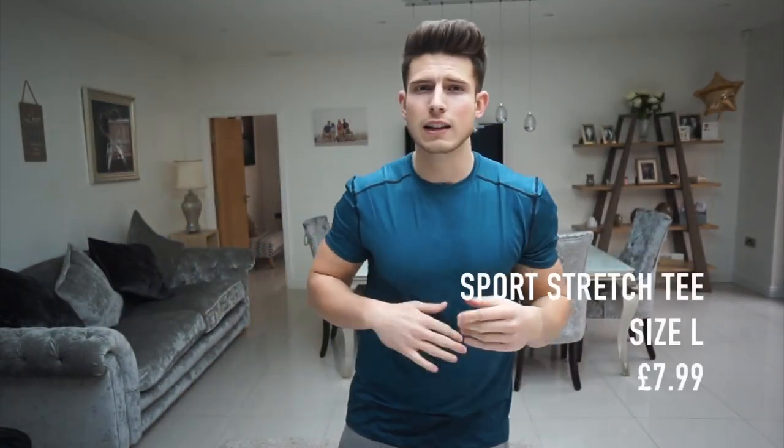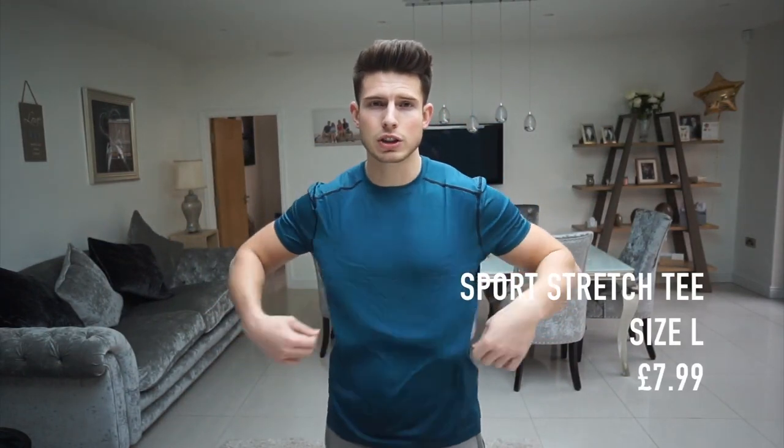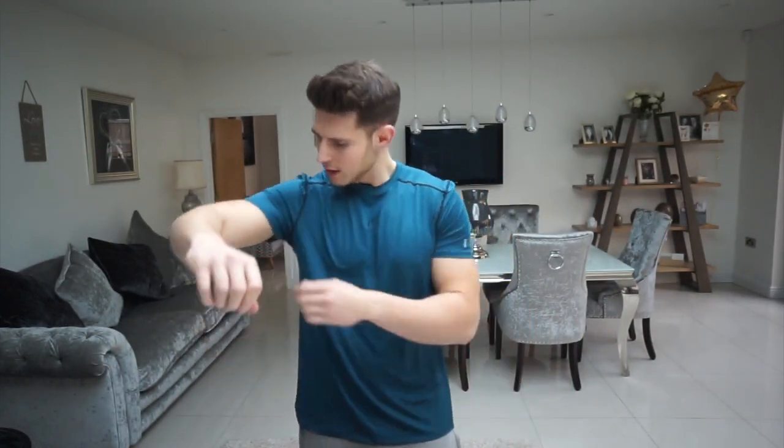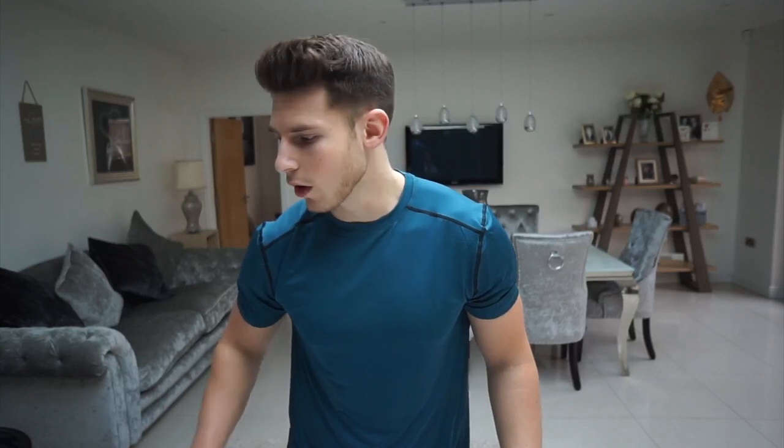So it feels quite nice, the material is quite stretchy and it'll be good for the gym because it probably won't stick to you. But the fit is a bit off — it's a bit short, and the arms don't really hug the sleeve. It's more of a runner's t-shirt I'd say. If you're a bit of a runner this might be for you, but I probably wouldn't wear this to be completely honest. Worth trying though.